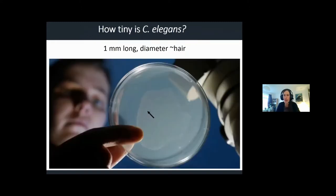C. elegans are very, very tiny — one millimeter long and the diameter of a hair — so you need a microscope obviously. When you have to inject DNA into the gonad, it's like surgery in a microscopic worm, which can be very challenging.